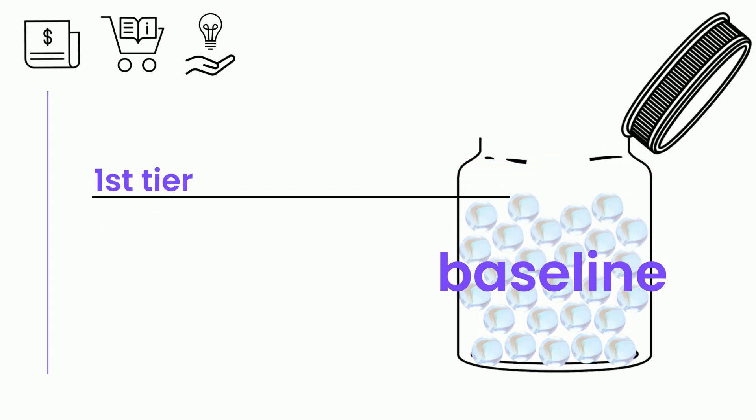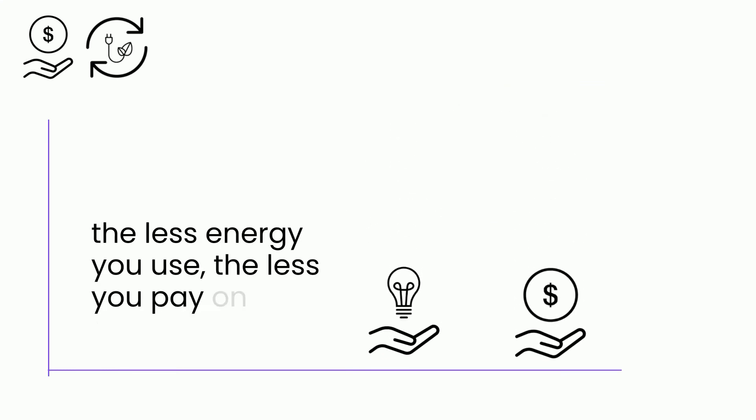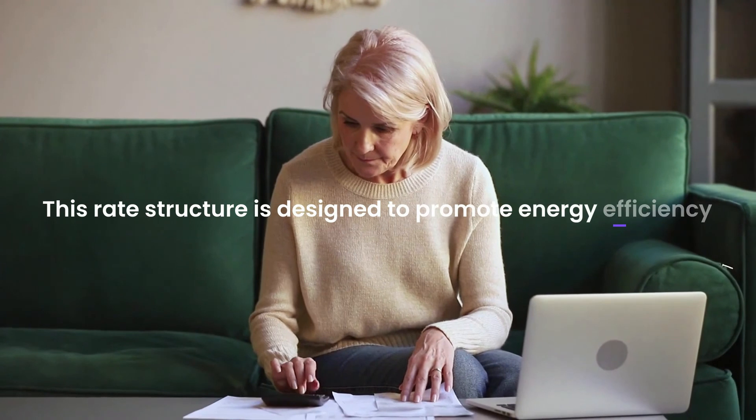Customers pay one rate for usage in the first tier, then any second tier usage would be subject to a higher rate. Under this system, the less energy you use, the less you pay on your electric bill. This rate structure is designed to promote energy efficiency.